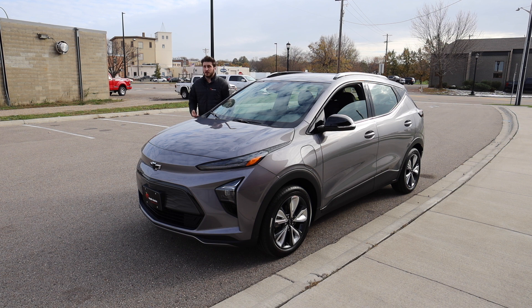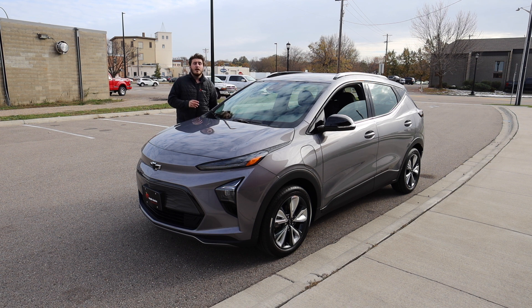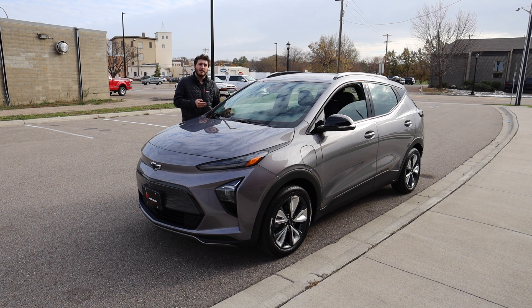Thank you guys so much for tuning in to this brief walk-around on the Chevy Bolt. Let me know what you think in the comments below, and if you're interested in purchasing this Bolt be sure to check the link in the description. The highlights I find most attractive about the Chevy Bolt are that blue interior, the very large amount of interior space, and just a fun driving experience. Playing around with that regen paddle is something new I haven't had in any other car — it's just a different and enjoyable experience. Thanks again for tuning in, and I look forward to seeing you next time.